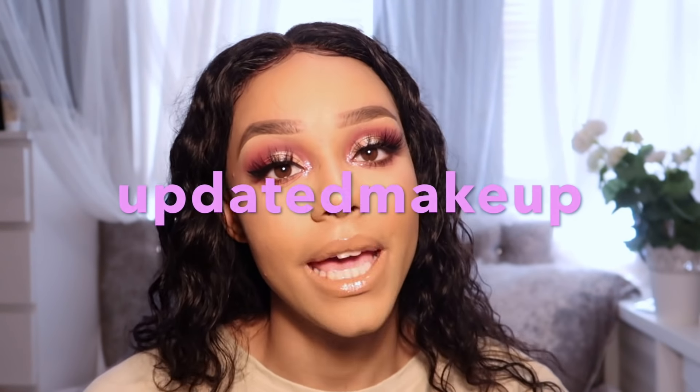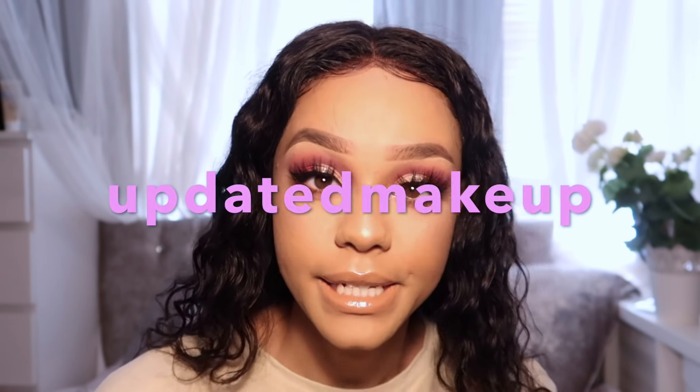Okay so this is the finished look. I actually really like the way that it turned out. If you do then just leave a like and a comment down below. Follow me on Instagram — it's Updated Makeup. Okay, I'll see you on Instagram ladies and gentlemen. That's it for this video. Thank you for watching. See you in the next one. Bye!